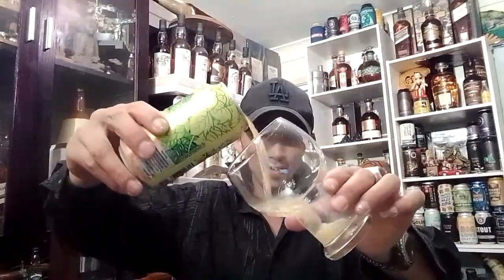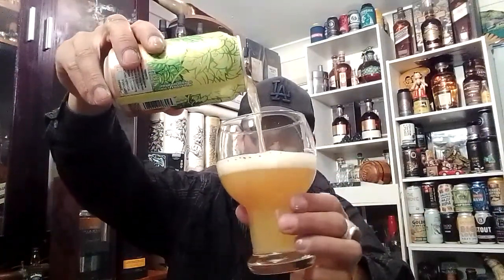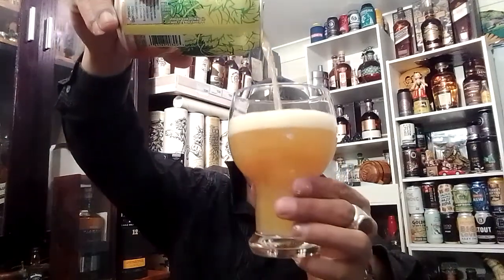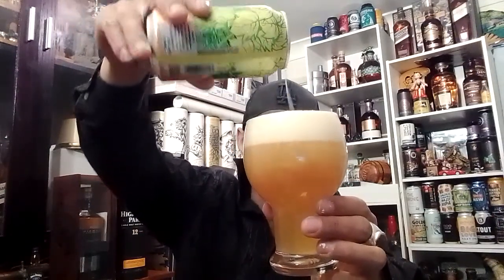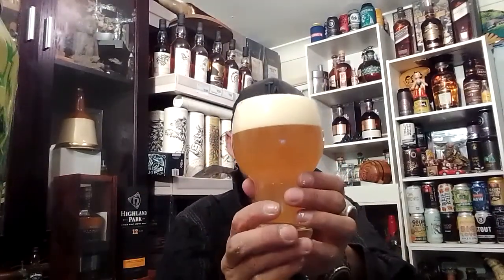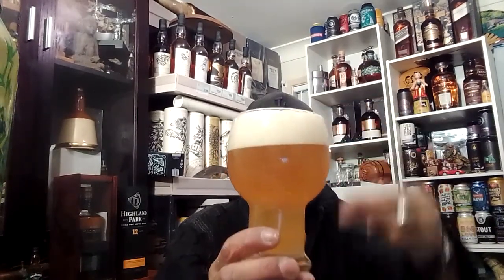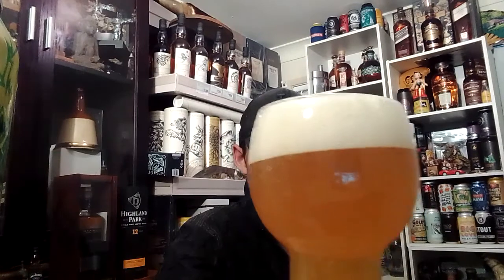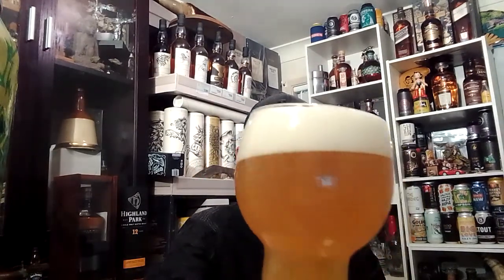The glass has kind of gone to room temp — it was cold, but here we go. Look at that — juicy and hazy. One and a half finger head. That is an eggshell, slight off-white fluffy head.